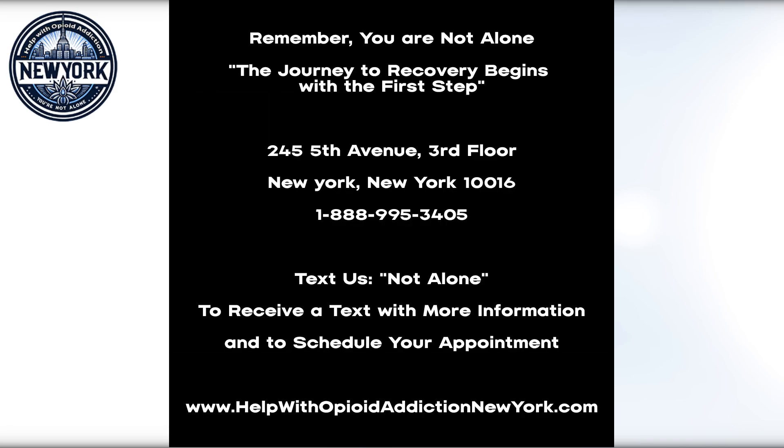Remember, you are not alone. If you or a loved one is suffering from opioid addiction, please text us at 1-888-995-3405 with the words 'not alone' to receive a text message with treatment options and ideas, and to schedule your appointment with us today. Or visit www.helpwithopioidaddictionnewyork.com. Remember, the road to recovery begins with the first step.